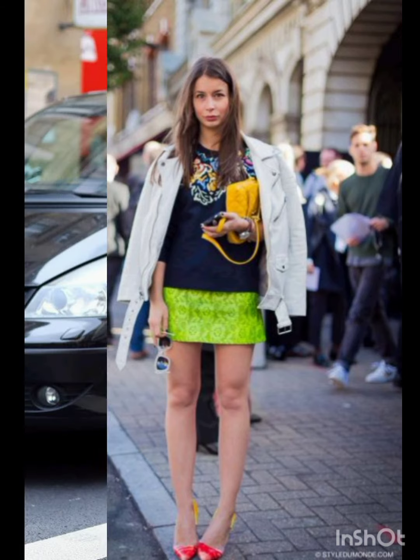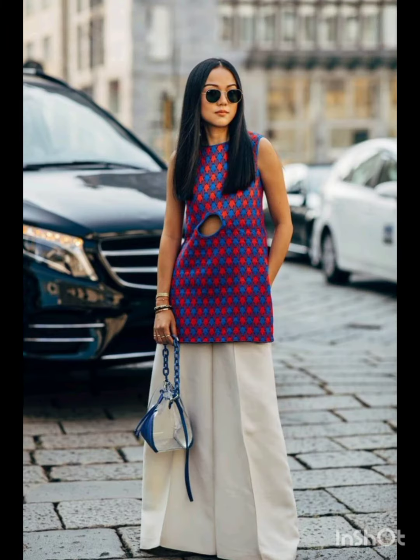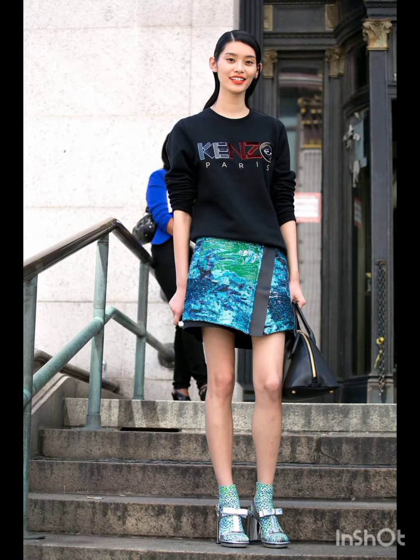Consider incorporating subtle patterns or tasteful prints into your dress, combining western sensibility with Melanie's flair. Melanie's fashion emphasizes well-chosen accessories. Add western influences with accessories that have modern edges — perhaps statement jewelry or a stylish belt that complements the overall look.